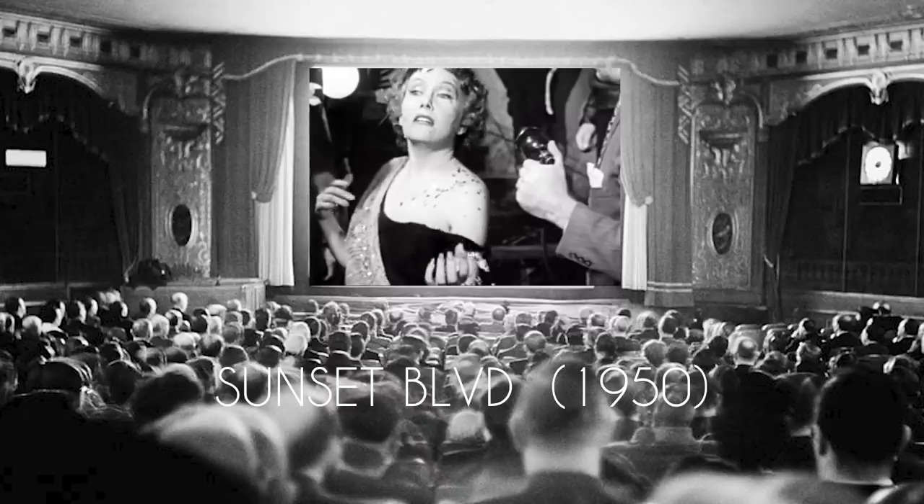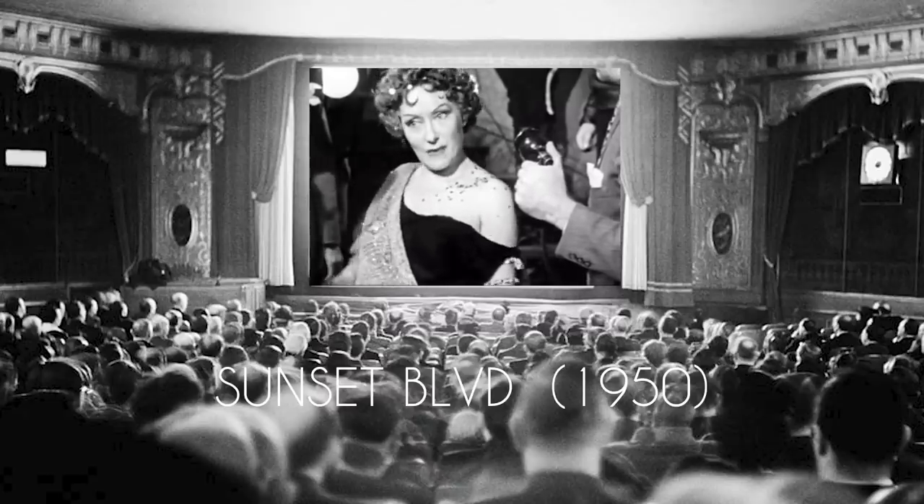I'm ready for my close-up, Mr. DeMille. Name that movie — go, don't look it up. All right, Mr. DeMille, I'm ready for my close-up.